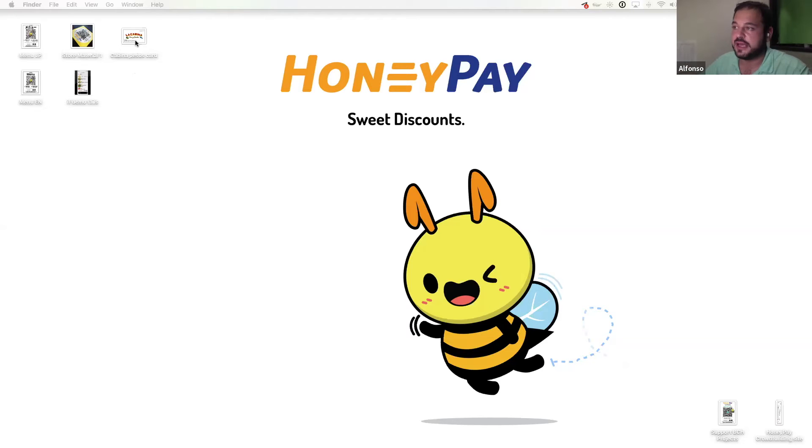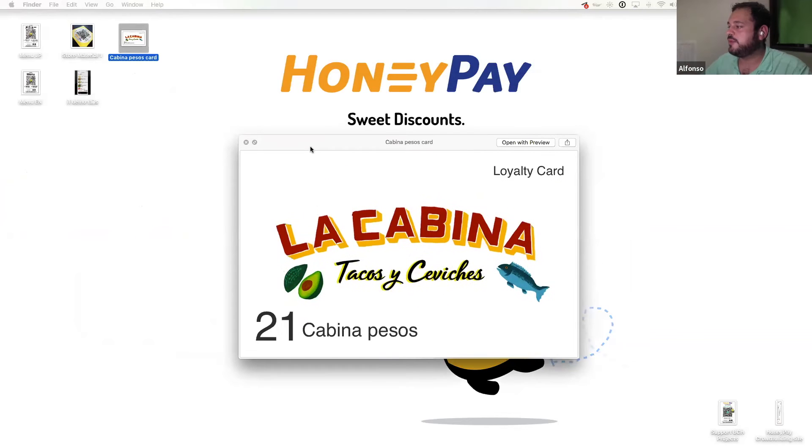The first piece of news: on August 22nd, HoneyPay will start operations at their first shop — a real shop here in Tokyo, Shibuya. Every time you pay using HoneyPay, you will get SLP tokens back. We're going to throw a big party on August 22nd, three weeks from now. The merchant chose a fun name for their tokens — Cabina Pesos — since it's a taco shop and 'pesos' is the currency of so many Latin countries. We thought it fit perfectly and the merchant agreed.